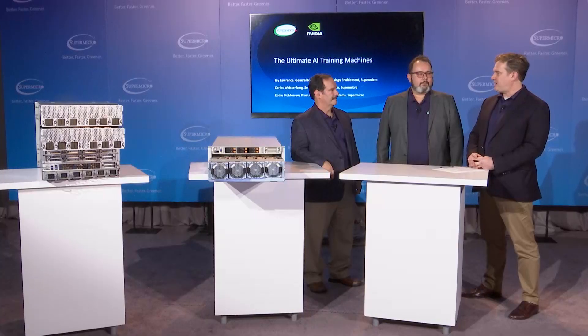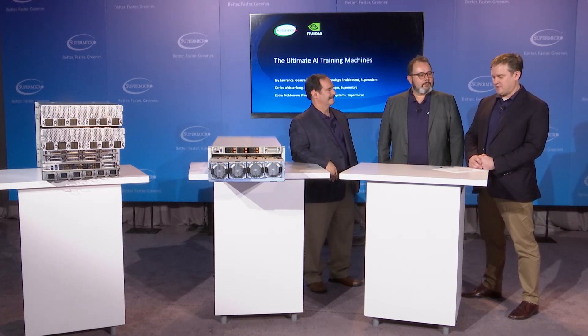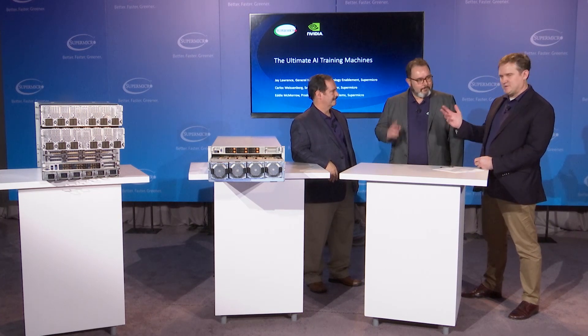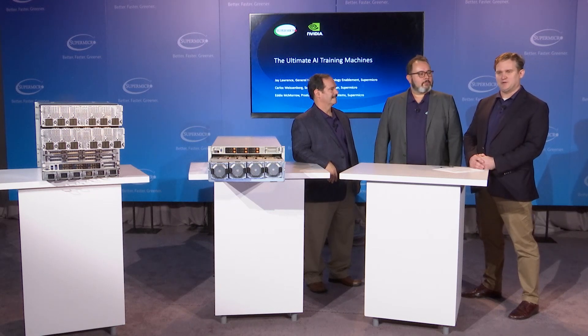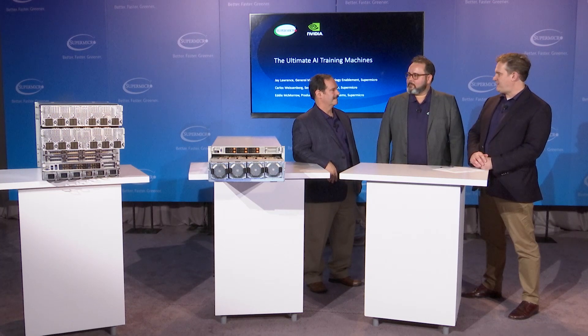Hello everybody, my name is Jay Lawrence. I'm the general manager for technology enablement here at Supermicro. Today we're going to have a conversation about some of our AI training machines. Joining me, I have Carlos Weisenberg, senior product manager in the GPU server group, as well as Eddie McMurrow, also a senior product manager in our GPU server group. Let's start with a product that's on the market — Carlos, our 10U, your baby. Can you walk us through it and talk about some features and benefits?